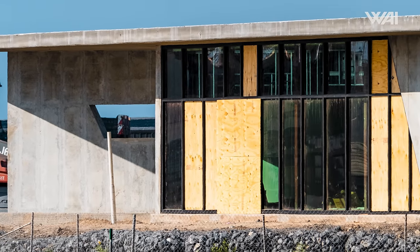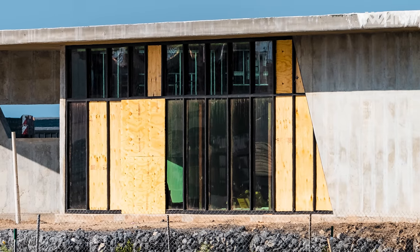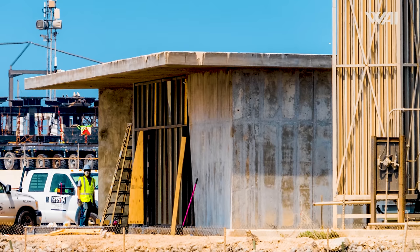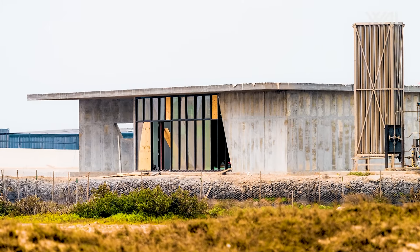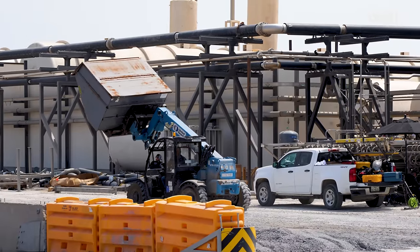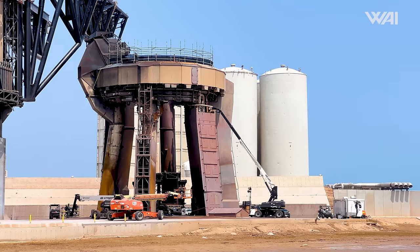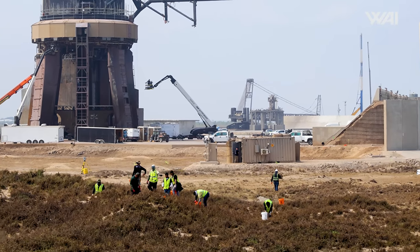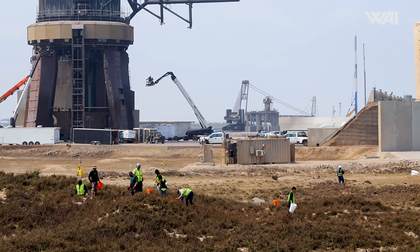Surprisingly, SpaceX chose to install glass windows in the new restroom facility behind the tower before the launch — a decision that raised some eyebrows. Yet post-launch, the windows are still there, perfectly intact. Overall, the launch infrastructure doesn't seem to require that much refurbishment this time. SpaceX is eager to complete this process as fast as possible, and you'll be surprised to see how quickly they began their work after the launch.